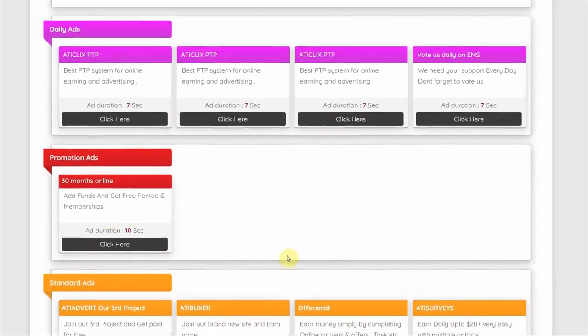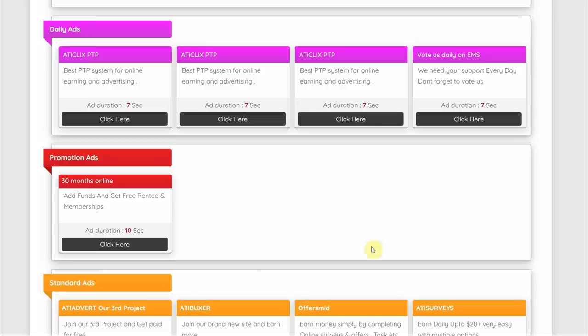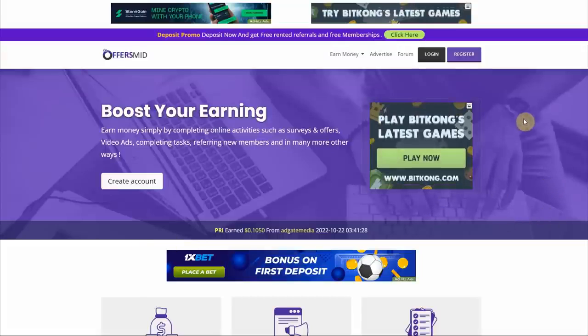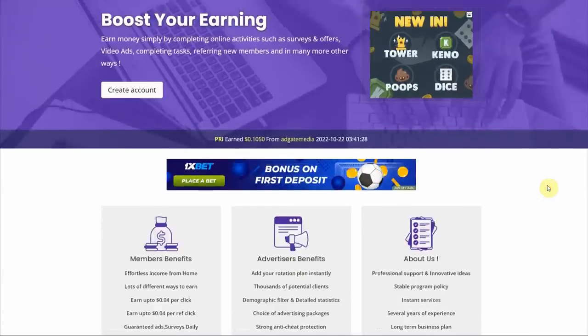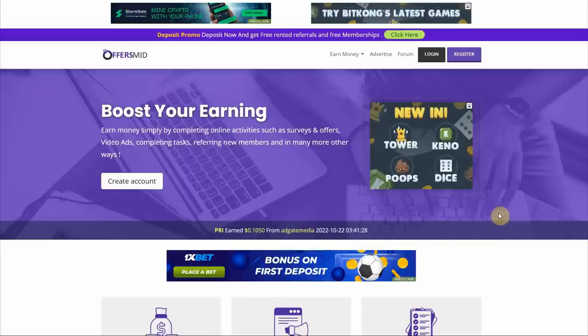This specific method is being employed by many people to increase their income. For instance, if you click on an advertisement, you'll be taken to a random website. To prove you're not a robot, all you have to do is stay there for at least 10 seconds while scrolling around. Once the 10 seconds are up, you'll earn money and you can repeat this process over and over again.